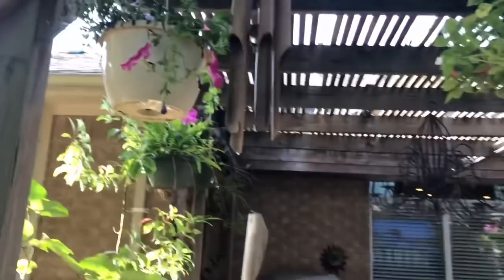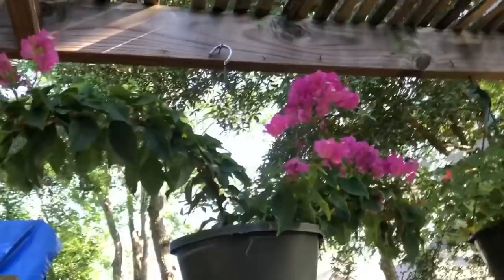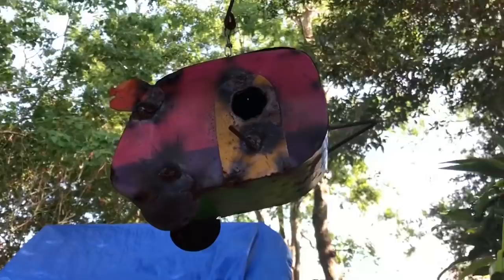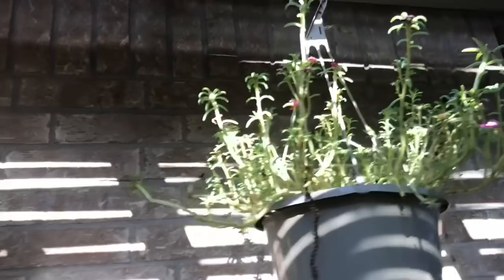I wanted to show you guys my hanging baskets. That one's petunias, those are impatiens, this is my pretty bougainvillea that I got at Gulf Coast Equine — it looks so much better now. And then I got this one at Walmart for like $6.97. There's my little birdhouse my mother-in-law got me, some ferns and portulaca, and that's my spider plant. Now I need to show them something — you showing mom your narwhals?